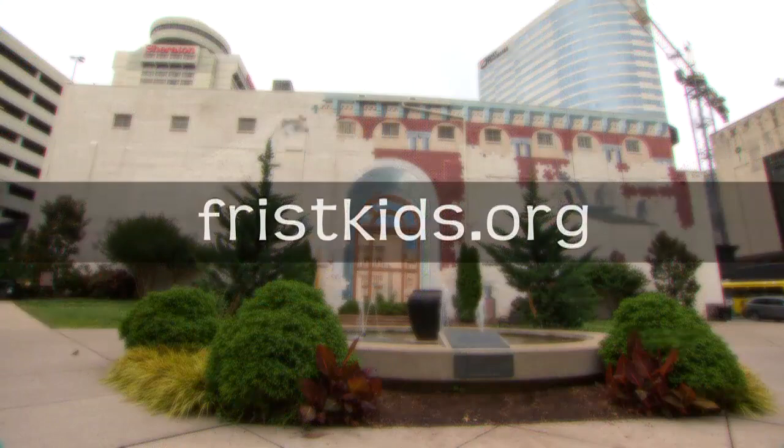To share the art around you, visit us online at fristkids.org. ArtQuest on NPT in partnership with the Frist Center for the Visual Arts is made possible by the generous support of the Frist Foundation. Thank you.